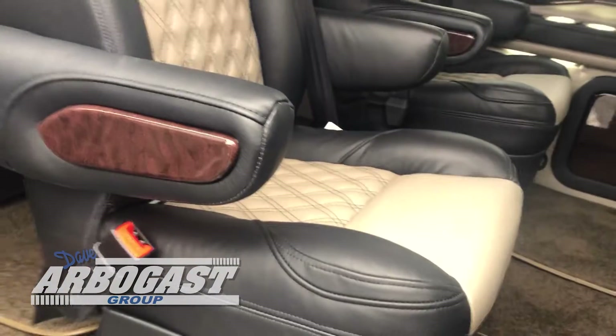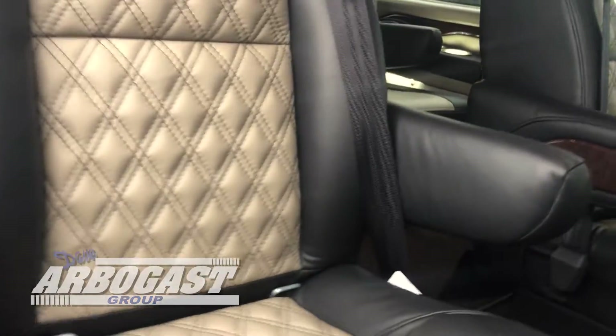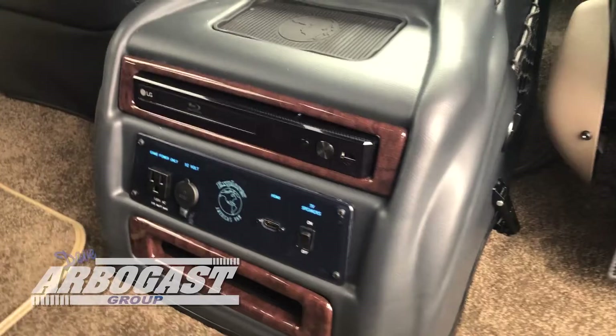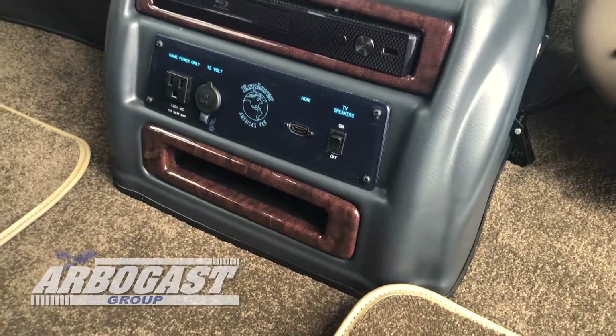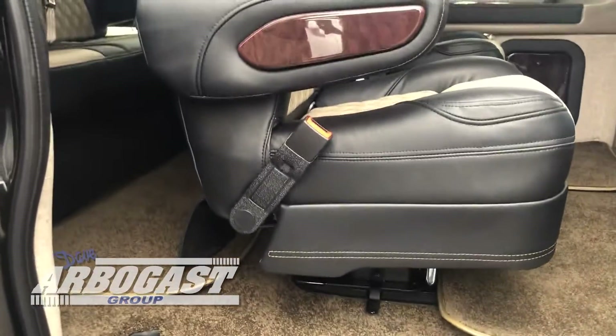Here's another shot of these beautiful seats — looks just absolutely classy as can be. Got wireless headphones there. Here's your center console with the phone charging port, the Smart Blu-ray player, and the HDMI hookup. You've got a little storage cabinet there in the back.